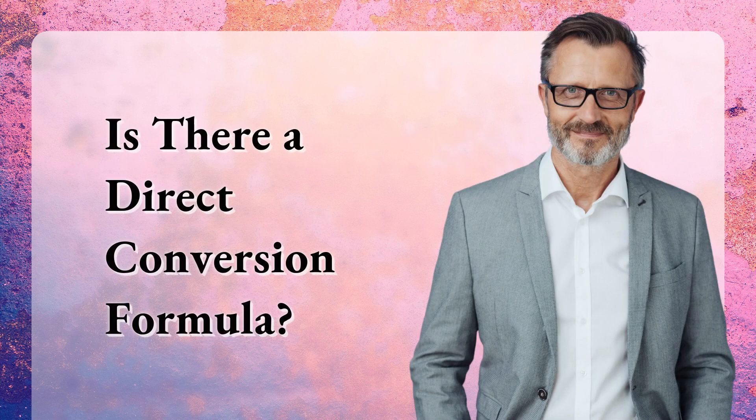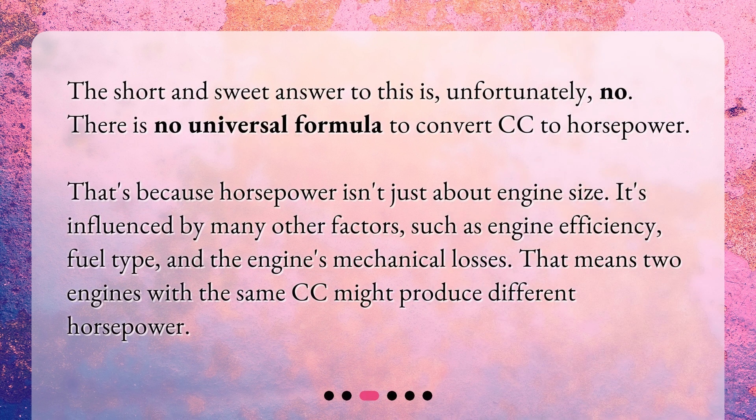Is there a direct conversion formula? The short and sweet answer is, unfortunately, no. There is no universal formula to convert cc to horsepower. That's because horsepower isn't just about engine size — it's influenced by many other factors, such as engine efficiency, fuel type, and the engine's mechanical losses. That means two engines with the same cc might produce different horsepower.